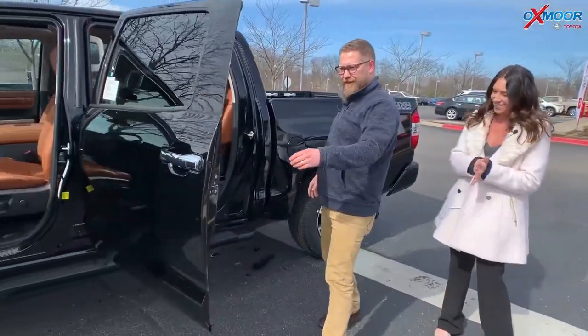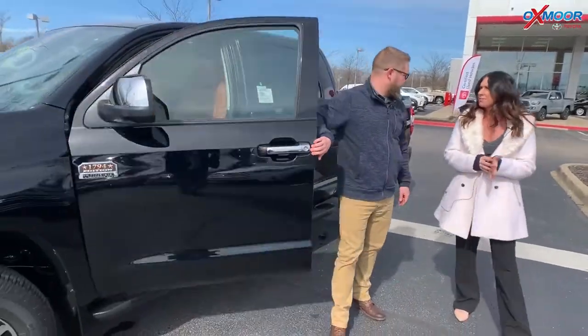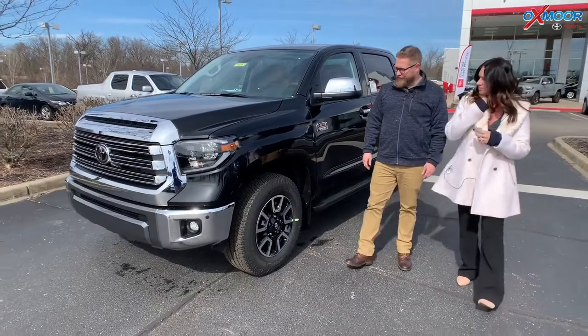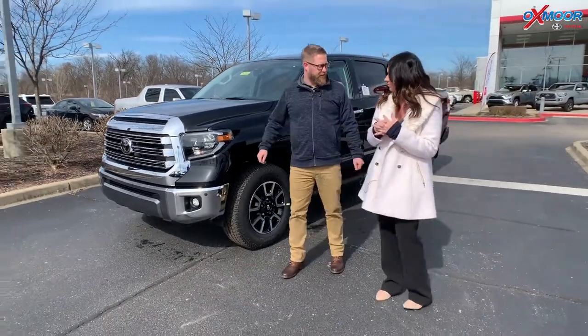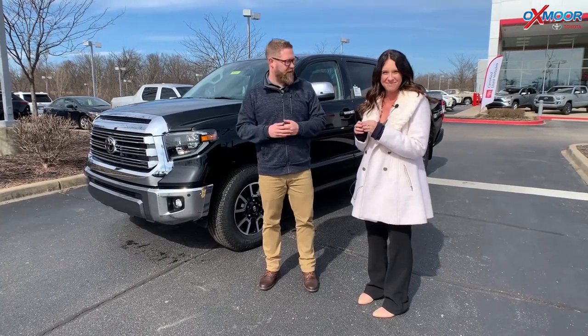This thing hauls. It's a V8 engine. A lot of trucks are going to the smaller V6 and putting a turbo on it. We stuck with a naturally aspirated V8 engine, and one of these made it to a million miles — a Tundra, million miles. Google it. Great story about the reliability of the Tundra.